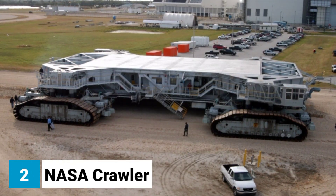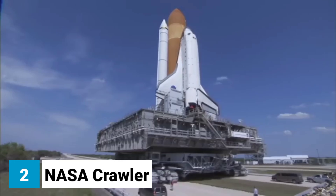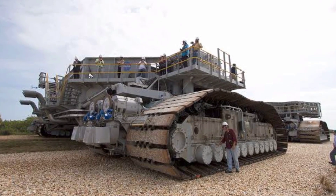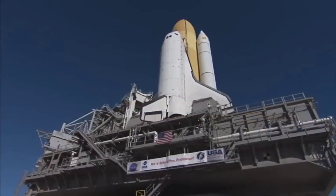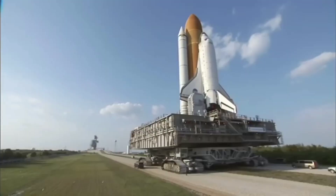Number 2: NASA Crawler, the largest self-propelled vehicle in the world. The NASA Crawler was built in the 1960s to transport the Saturn V rockets to the launch pad at the Kennedy Space Center in Florida. It is 111 meters long, 35 meters wide, and 40 meters tall.